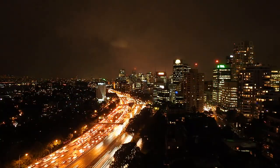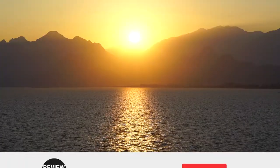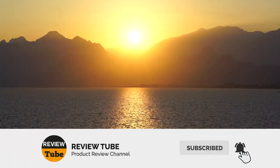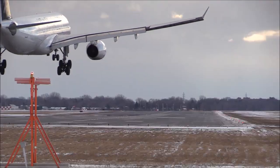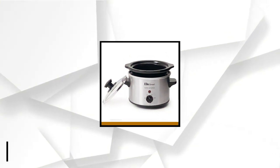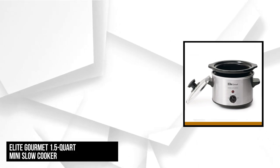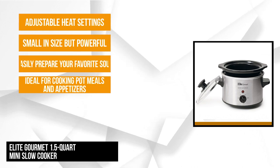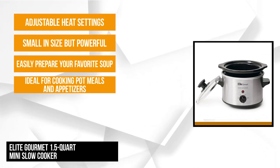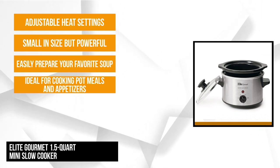Need one more outstanding option? It's coming right up. And now let's check out our final product. At number 5 is the Elite Gourmet 1.5-Quart Mini Slow Cooker. This stainless steel cooker is ideal for cooking pot meals and appetizers. You can easily prepare your favorite soups, dips, sauces, stews, meatballs, and more with a mini cooker that provides just the right portions.